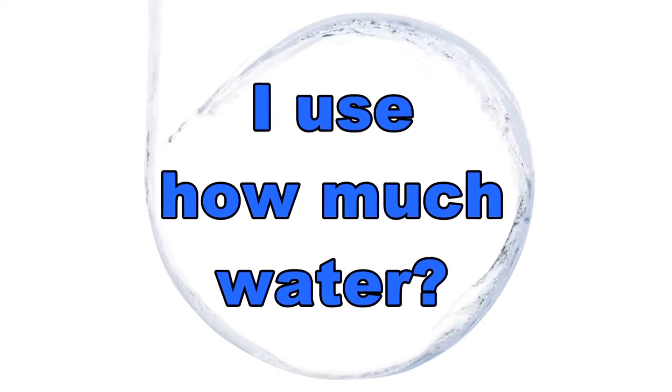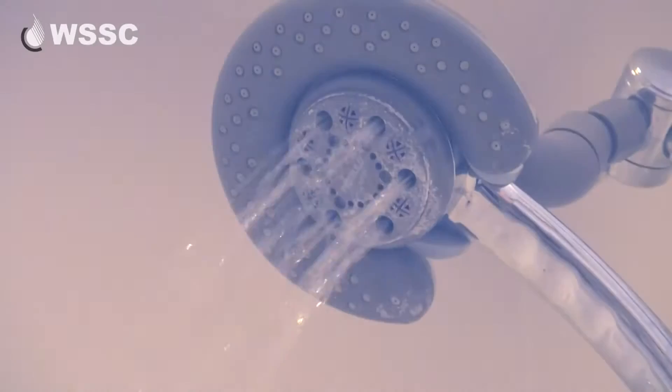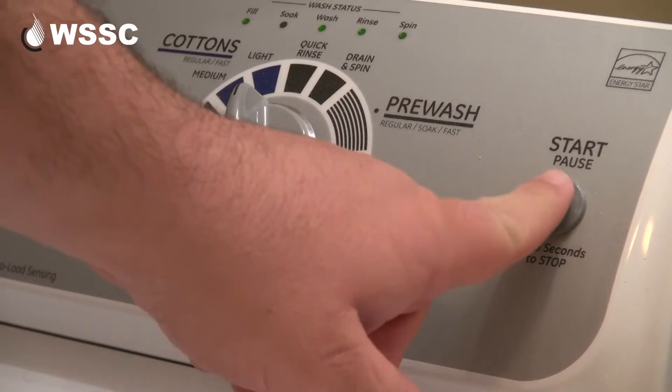How many gallons of water do you think the average American uses in a day? Think about all the things you do — take a shower, flush the toilet a couple times a day, do a load of laundry or do dishes. How many gallons do you think that is?